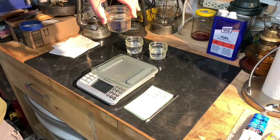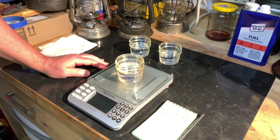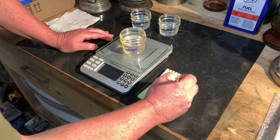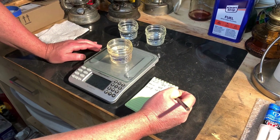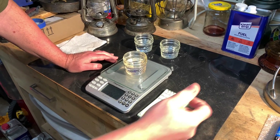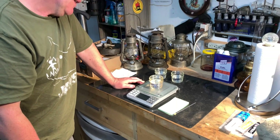Lastly, we've got our pump kerosene — which, as you can see, still has a little bit of an amber tint to it — coming in at 176 grams. So that's a loss of 11 grams.